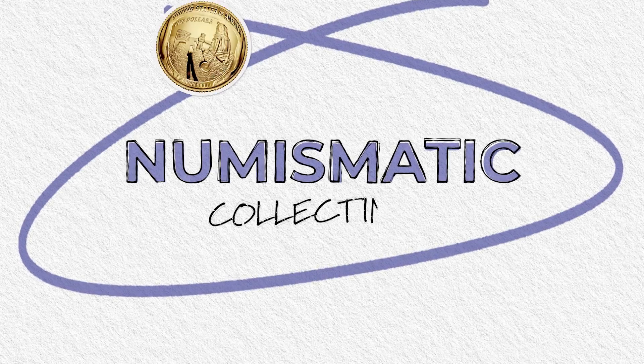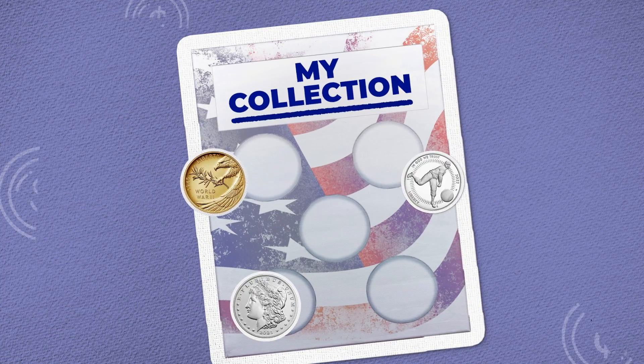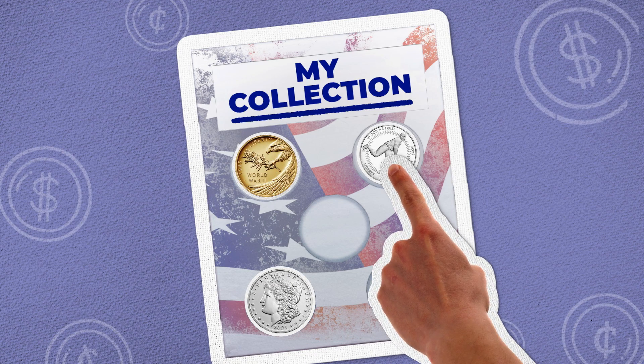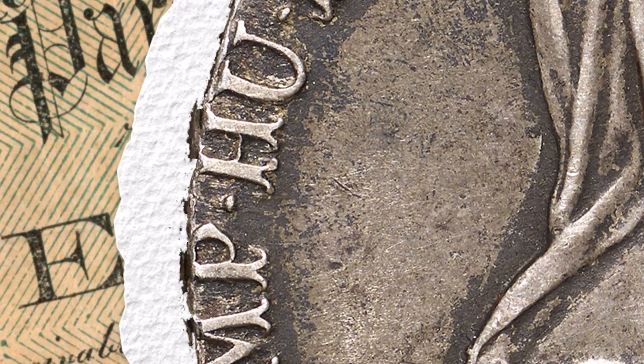The second type of coins that the Mint makes are called numismatic coins — coins made especially for collecting. People collect these coins because of their design, how rare they are, or other unique features. Numismatics is the study and collecting of things used as money, including coins, tokens, and paper bills. And that's how this type of coin gets its name.